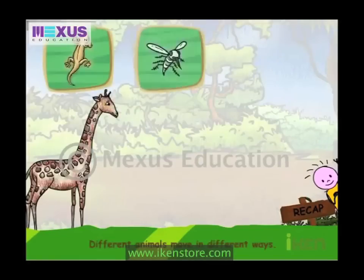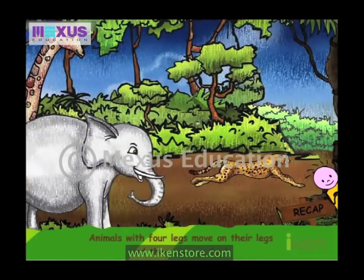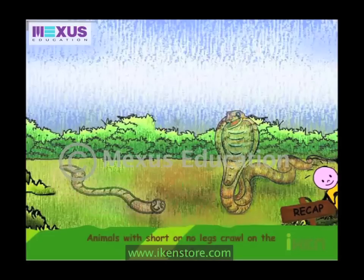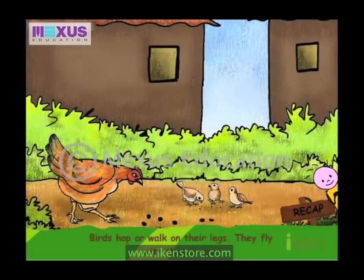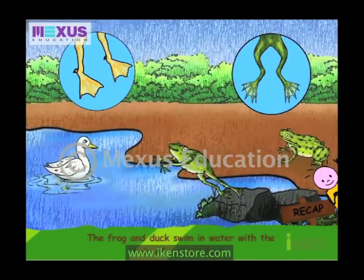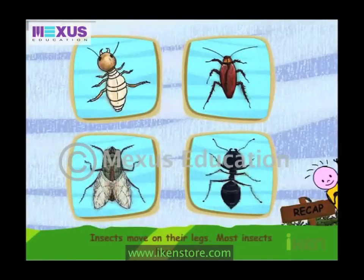Different animals move in different ways. Animals with four legs move on their legs and they can run fast. Animals with short or no legs crawl on the ground. Birds hop or walk on their legs and fly with their wings. The frog hops on land. The frog and duck swim in water with the help of webbed feet. Fish use their fins to swim in water. Insects move on their legs.